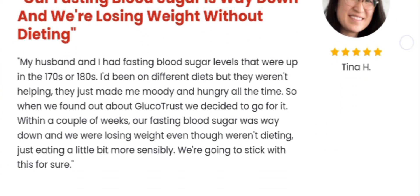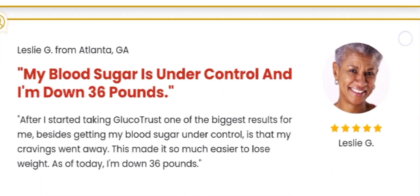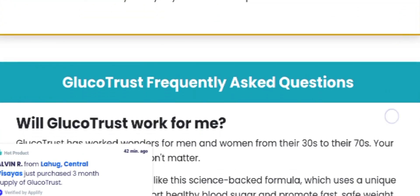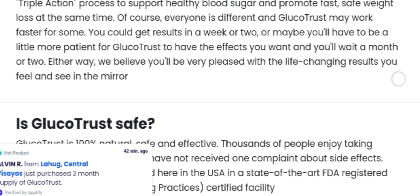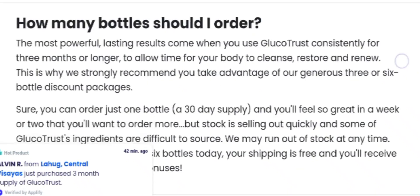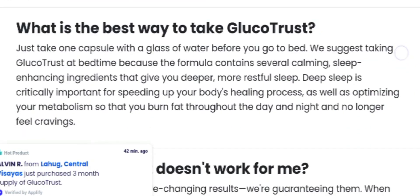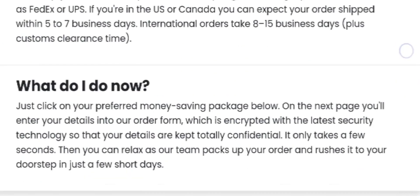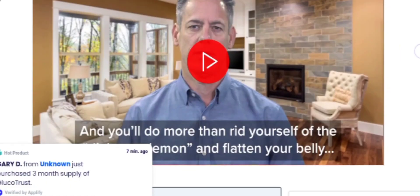Now let's see some of the ingredients that are used in the GlucoTrust formula — they are 100% natural. Biotin, chromium, and cinnamon are the ingredients that are used, and this supplement also has a lot of benefits.